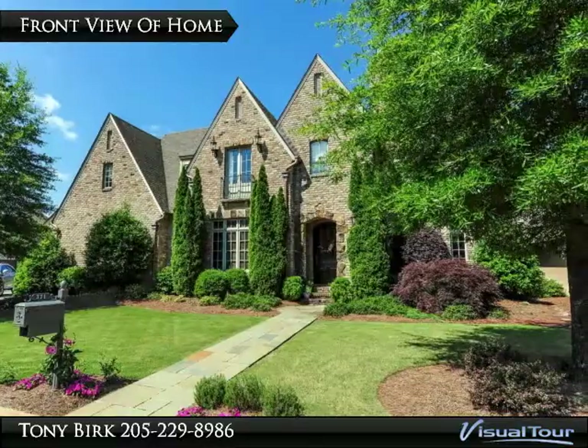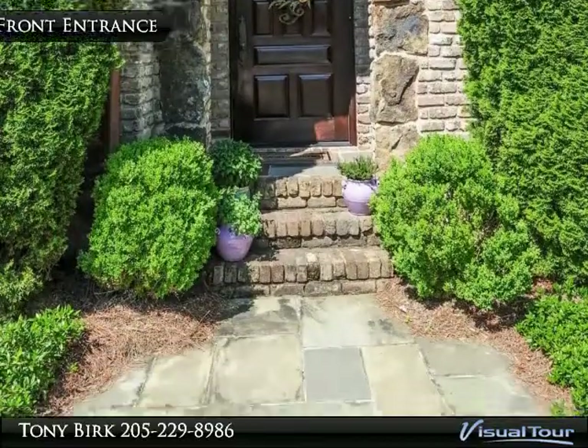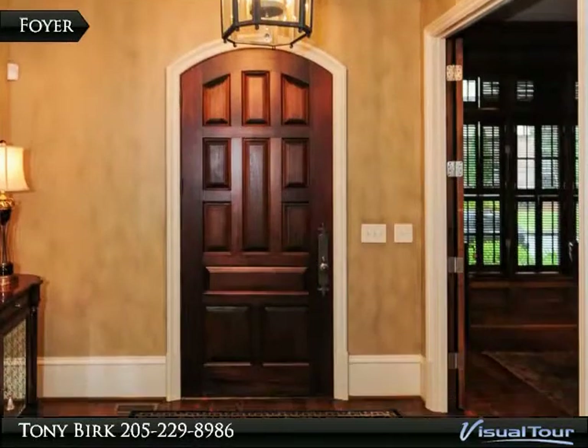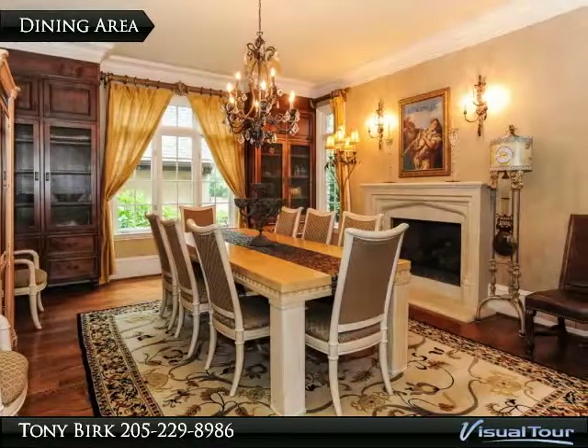Soaring 20 plus wood beam ceiling, spacious island, Wolf Gas Stove with double oven, custom designed exhaust, butler's pantry, extensive cabinetry.